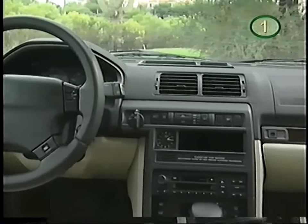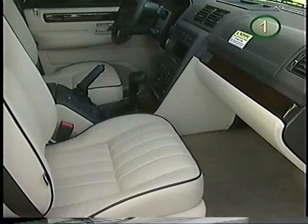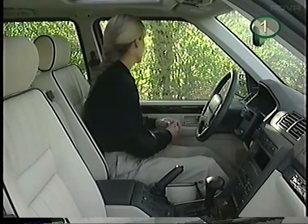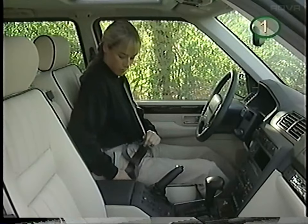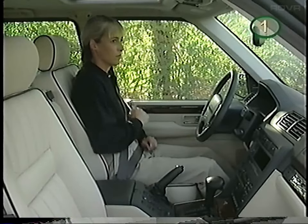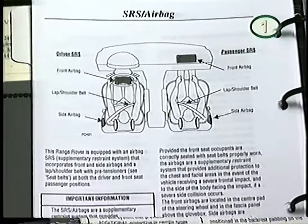Even though your Range Rover is equipped with dual front airbags and side airbags on the front seats, they are not a replacement for seat belts, which should be worn at all times. Do not use seat covers on the front seats that are not Land Rover approved for use with side airbags. To adjust the height of the seat belt, push the button to raise or lower — the belt should sit between your shoulder and neck. The front belts are equipped with pre-tensioners, which work in conjunction with the SRS. Please read the owner's manual for a complete discussion of these safety systems.